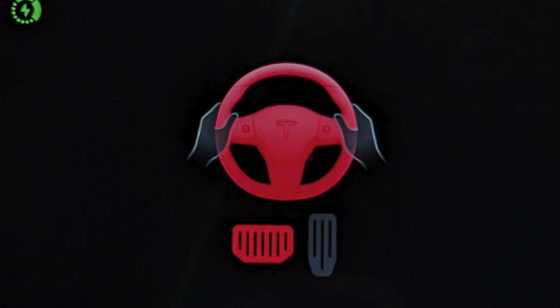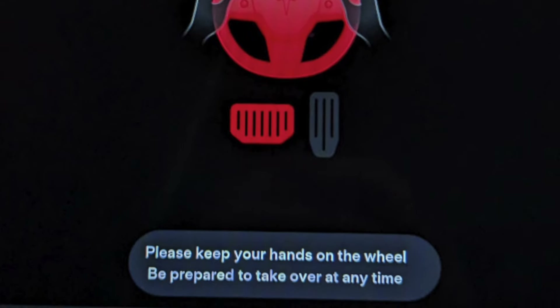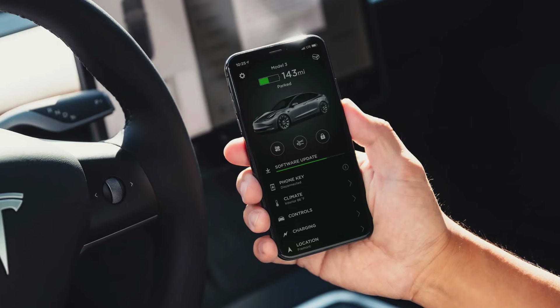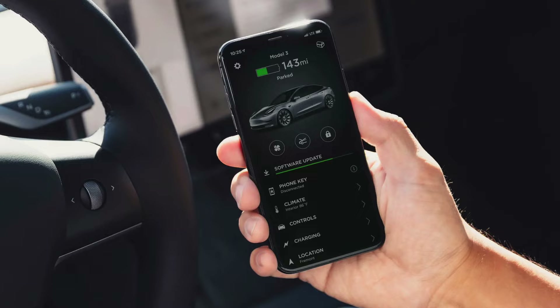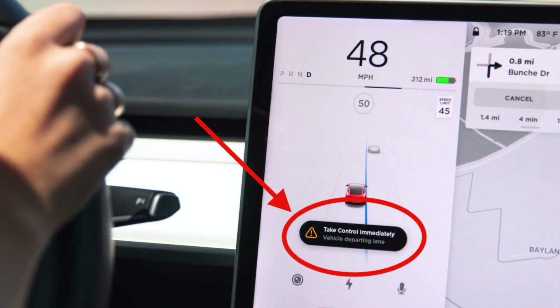There is now a very clear message to keep your hands on the wheel as soon as it's activated, and the monitoring system is extremely strict now, making sure that you are attentive at all times. Things such as looking at your phone, staring at the screen, or just not paying attention to the road will definitely trigger the system right away.